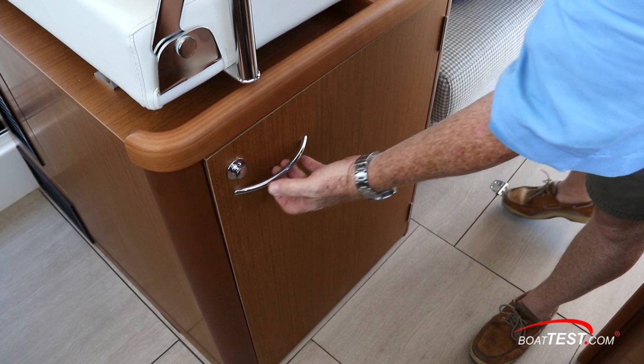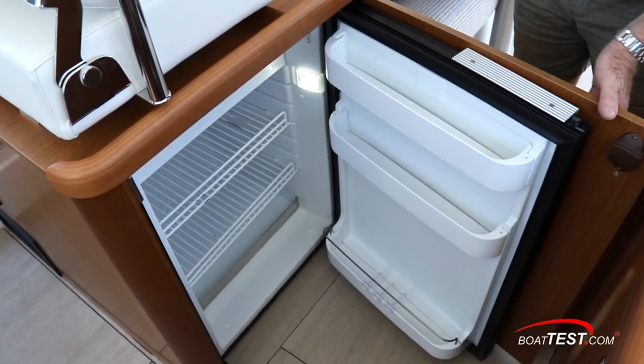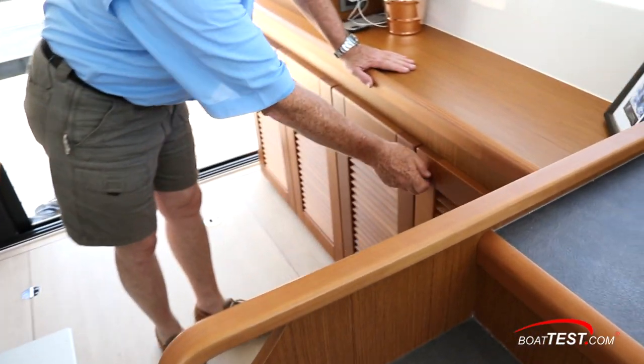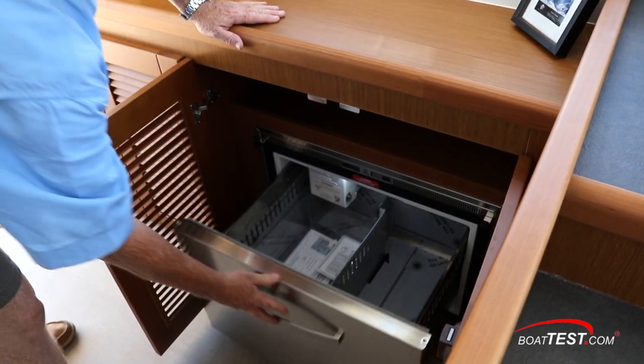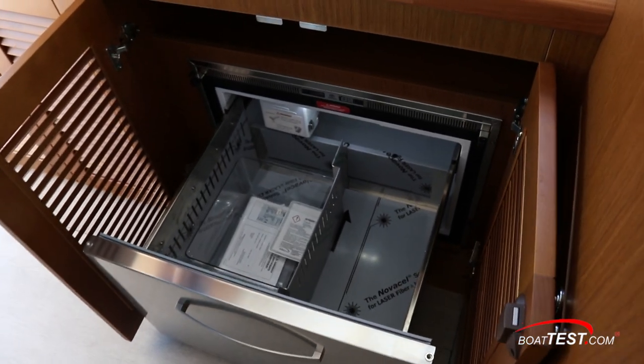For refrigeration, underneath the helm seat — including this handle — is a door leading to the refrigerator. The freezer is just over here behind these louvered doors, and notice that this is a freezer drawer. We can flip a switch and make it into an ice maker or a combination freezer and ice maker.